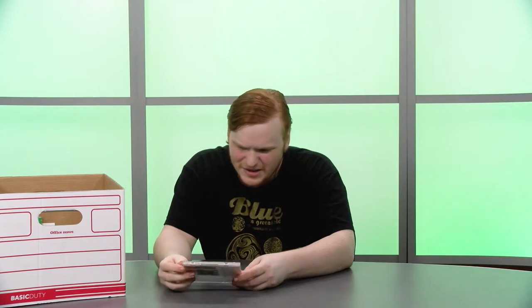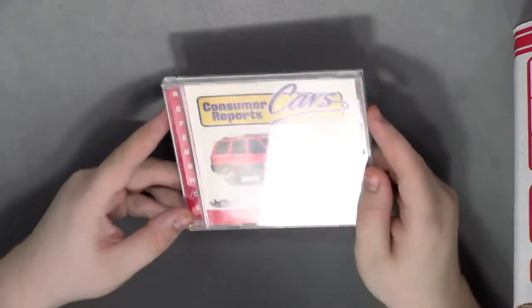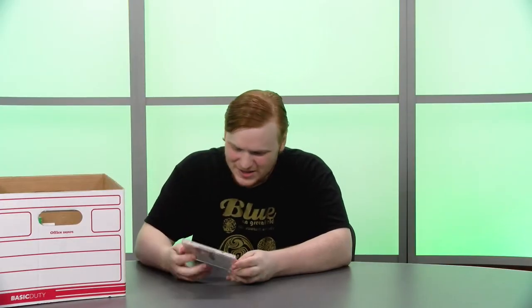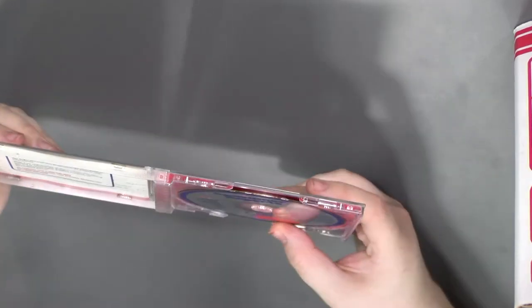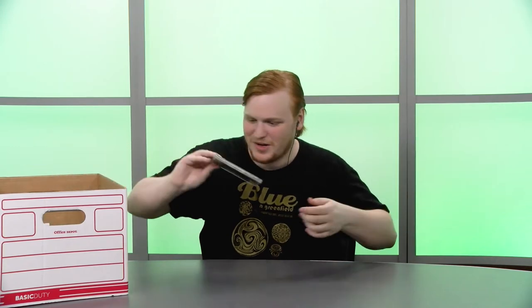I'm just gonna grab inside and pull something out at random. Starting off we have Consumer Reports Cars for Windows 3.1 and 95. I guess this will tell you which car to buy and how much they should cost. This has been replaced by Googling or going to the Kelly Blue Book website. I'm not a car guy.